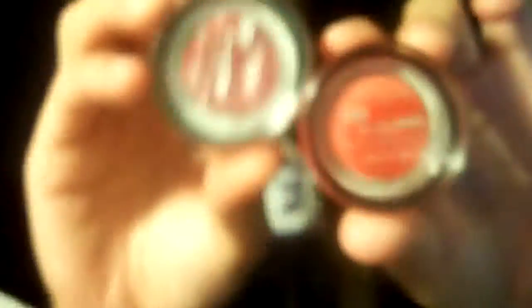I went to Walgreens because my sister wanted to buy the Jane gel liner in black, and they didn't have it. But Hiploreal was having a buy-one-get-one-free sale, so I bought two jelly bombs — I got one in Ripe and one in Succulent. They look very nice, I can't wait to try them on.